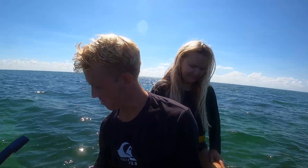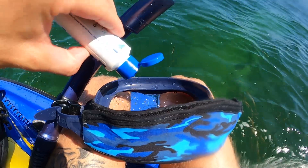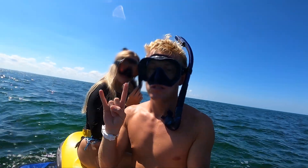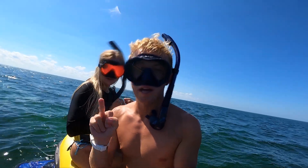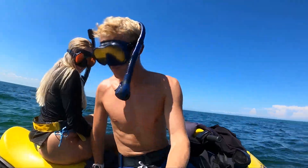I also just ordered freediving fins. This is my second time coming out here with them and using them in general. Last time we were here we saw two sea turtles and one sea ray. Let's get it.